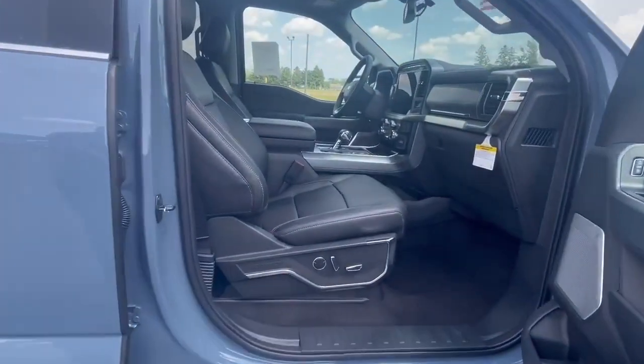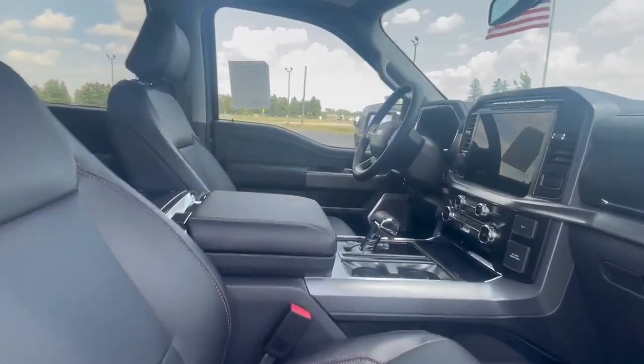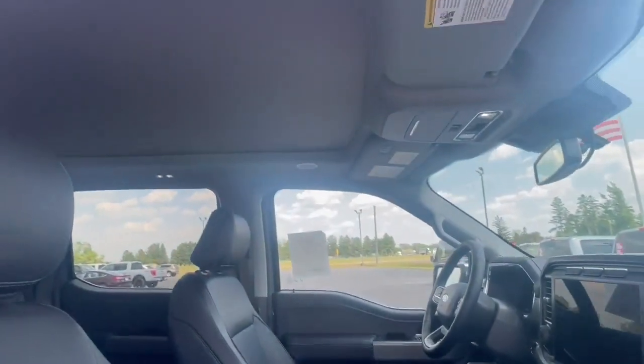Now this vehicle right here is going to have powered seats. They are also going to be heated and cooled. Beautiful infotainment center and a moonroof.